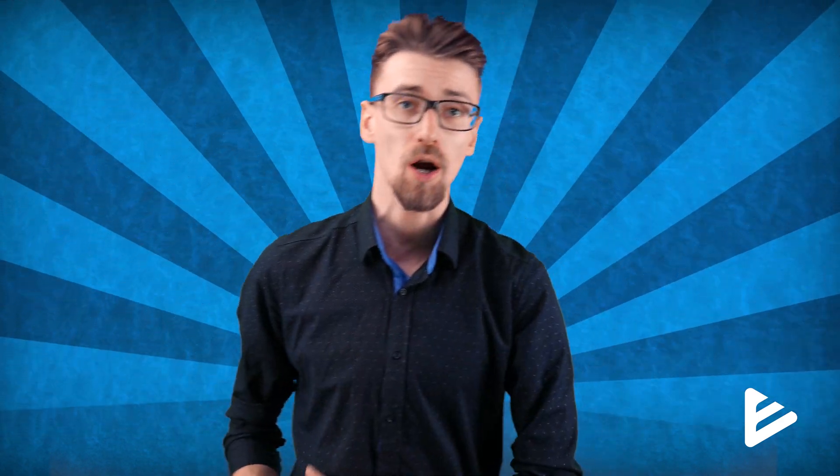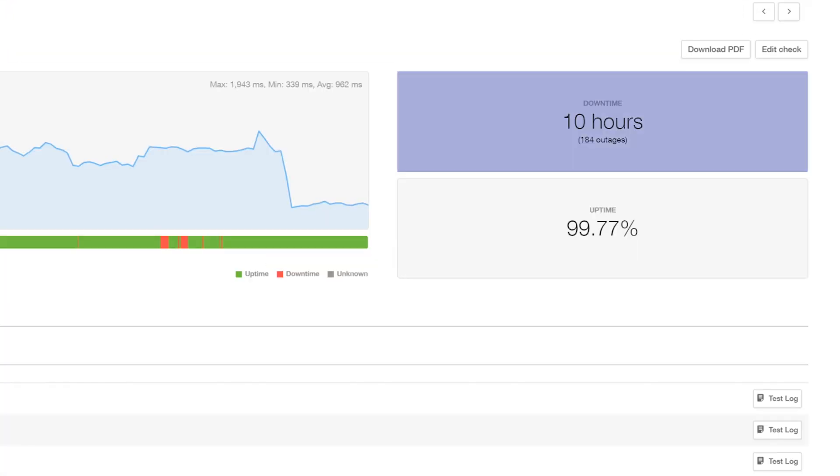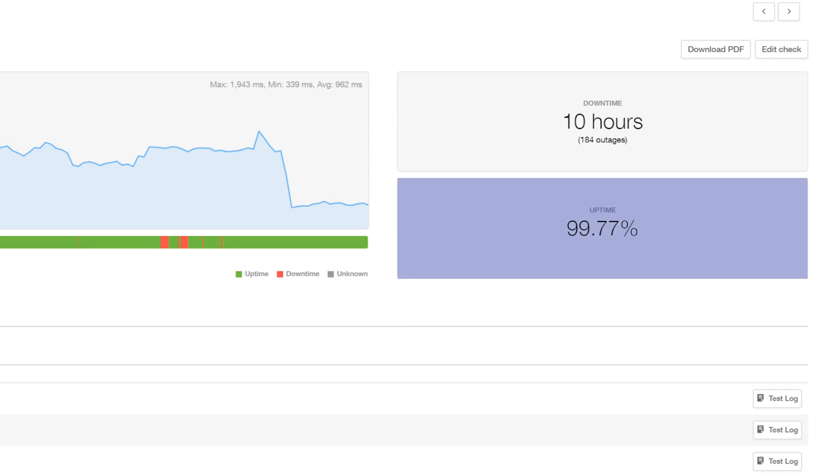Moving on, how well does Bluehost actually perform for the money that you're paying? I've set up some performance tests that have been running for almost a year now, so I have some pretty good data to share. For the past six months, my Bluehost website went offline for 10 hours in total, which isn't bad, scoring Bluehost 99.77% uptime.